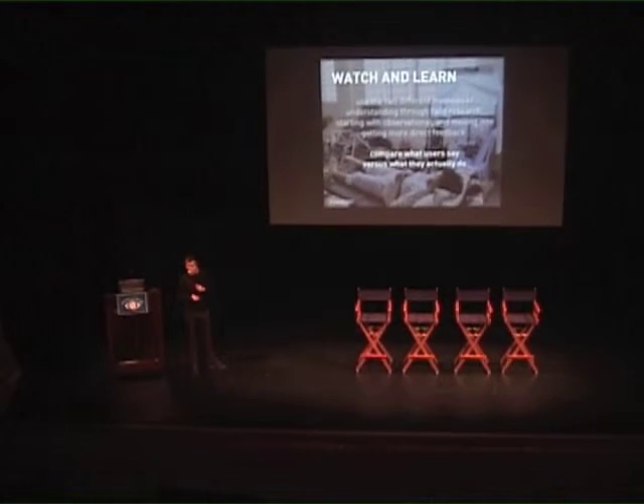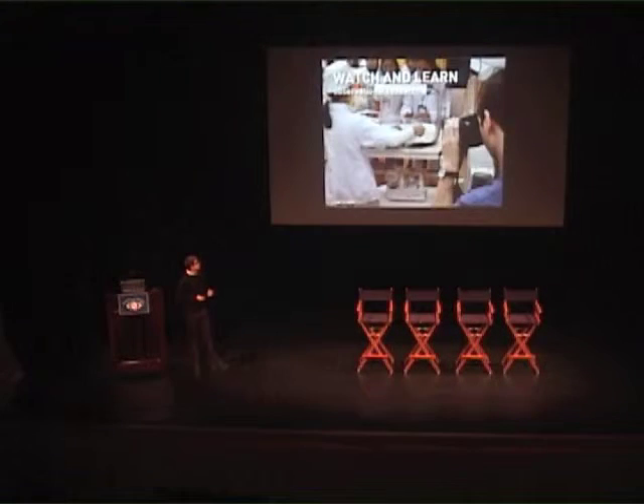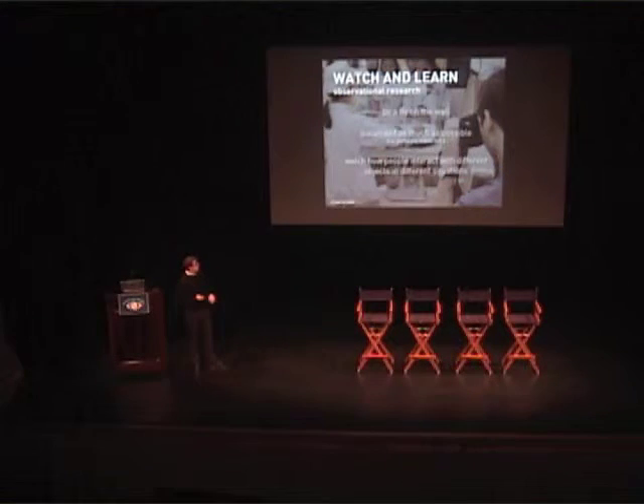The observational research is some of the most telling a lot of times — it's where you just be a fly on the wall. This is me watching them use a phototherapy device in rural Vietnam. You document as much as possible and watch how people interact with different objects in different situations.